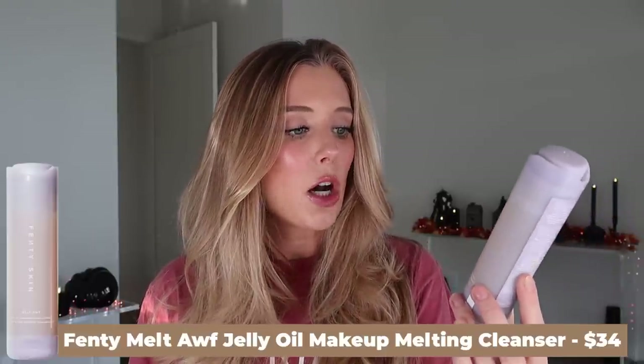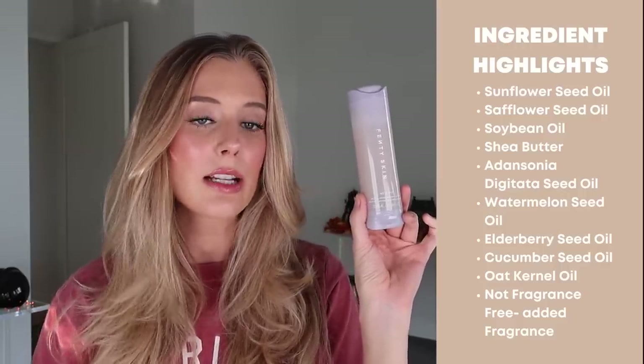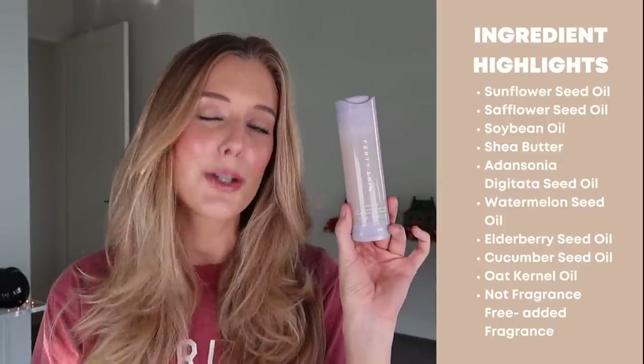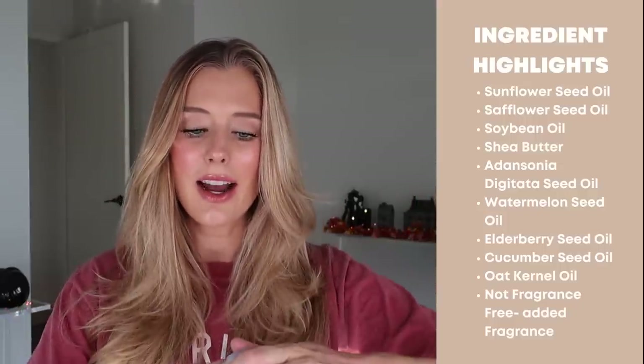Starting off with skincare products first, we have the Fenty Skin Melt-Off Jelly Oil Makeup Melting Cleanser. This has tons of nice ingredients worth highlighting including shea butter and so many different oils like sunflower oil, safflower, soybean, adancinia digitata, watermelon, elderberry, cucumber, and oat kernel. It is not fragrance-free — it does have added fragrance and fragrant components, and I just don't like the smell of this. It's like lemon and essential oils, and you guys know I don't like that kind of smell for skincare.